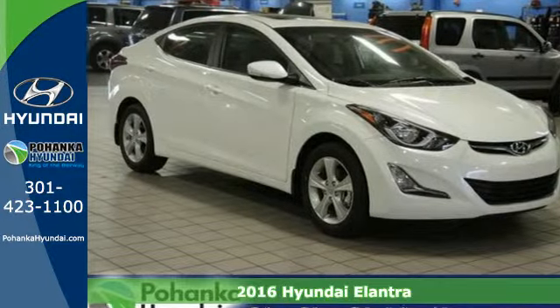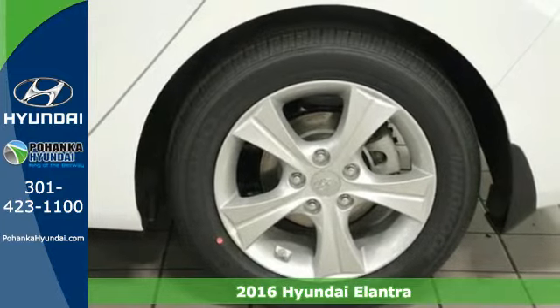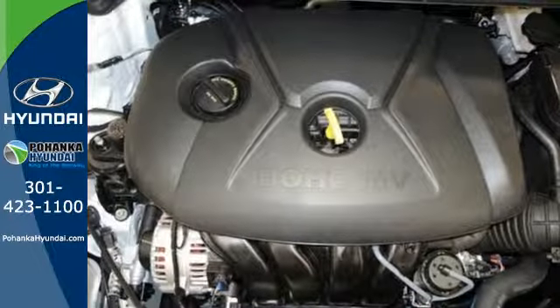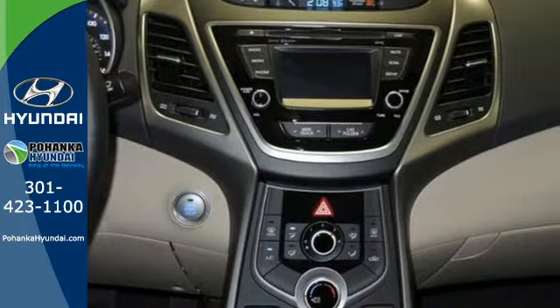Here's a 2016 Hyundai Elantra. No matter how long your drive, make sure you enjoy it in this stylish and comfortable Elantra. Its flowing aerodynamic design isn't just for show — it has made the Elantra lighter and more energy efficient.